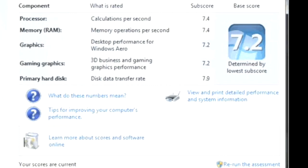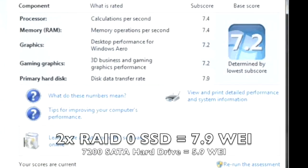You may be wondering how this compares to a regular 7200 RPM hard drive. The answer is, it's way faster. On a regular 7200 RPM hard drive, I got a score of 5.9 on the same exact system. Not only that, the system didn't boot up as quickly, programs were not as quick to load, and the system just was not as responsive as it was with the two Intel SSDs in RAID 0.